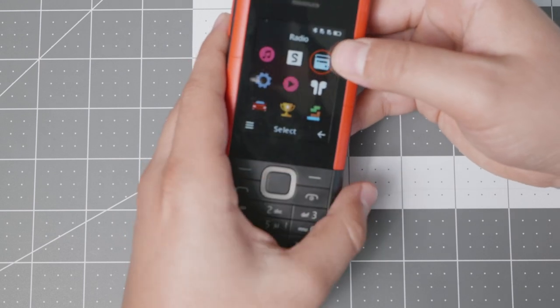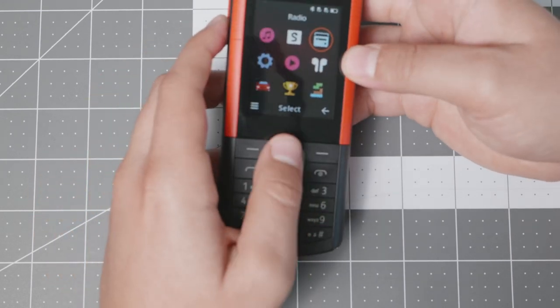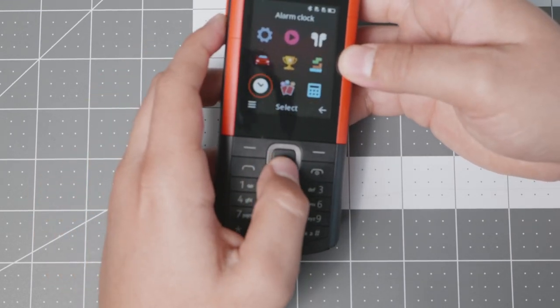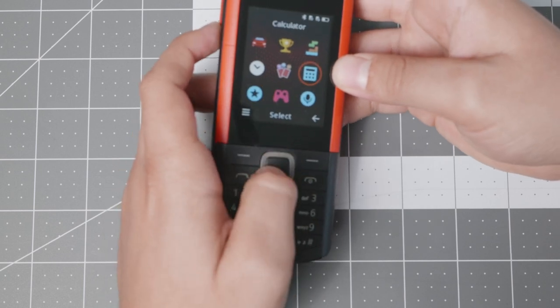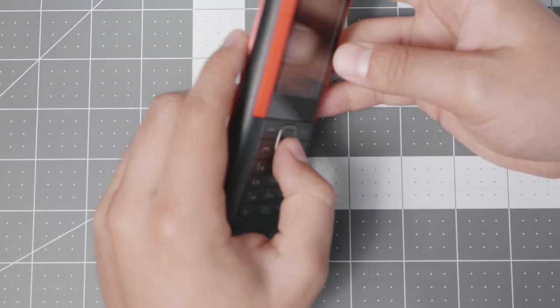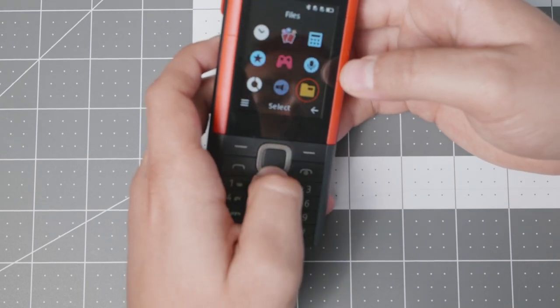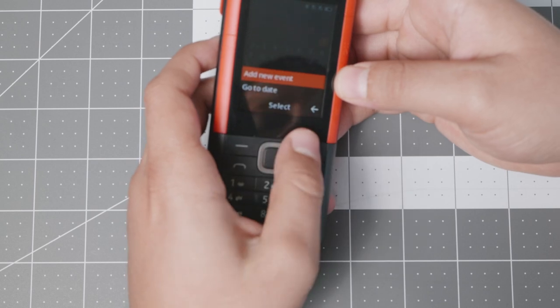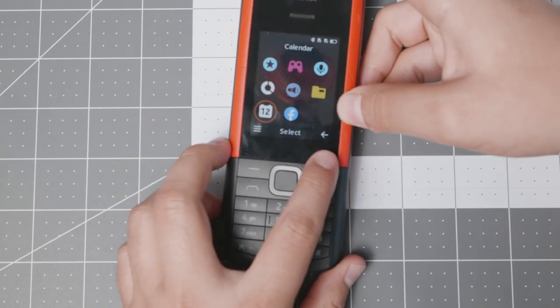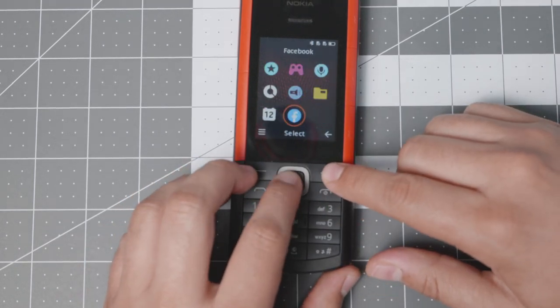Once the earbuds are disconnected you can still listen to the radio wirelessly — you don't need the headphones connected, just click radio and it will scan your area. You also have an alarm clock, calculator, voice recorder, countdown timer, stopwatch, a torch you can turn on at the back, and a converter. There's also a calendar with approximately 30 to 60 entries, which is on the lower side but better than nothing.